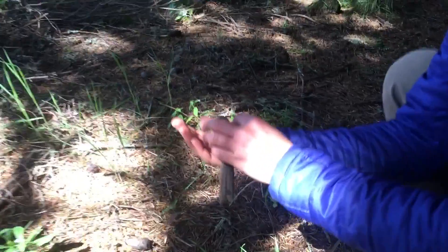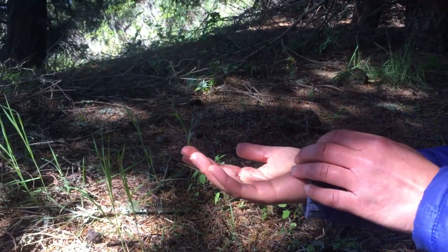We capture, band, and gather information from birds like that Wrentit not only to learn about the individual, but also about the population of that species, as well as all of the other species that live in the area around the field station.